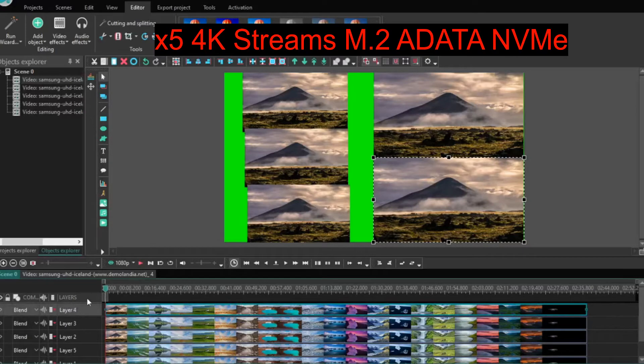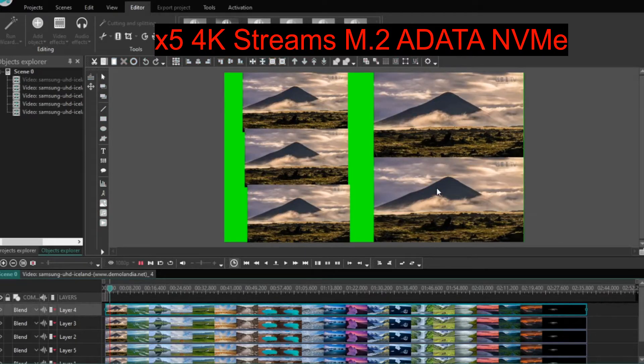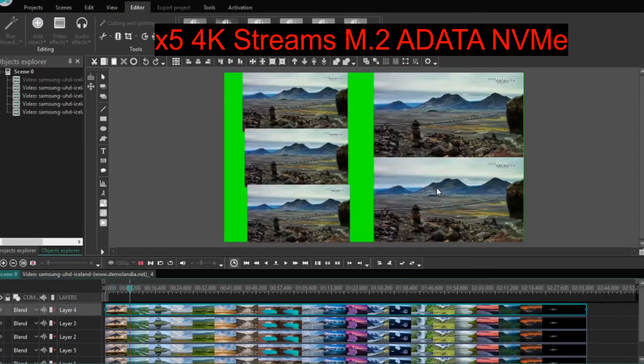Now we're in five-stream territory for the NVMe — it's having a go, but it's come to a complete standstill. So I think it's safe to say that the NVMe maximum number of streams would be four.